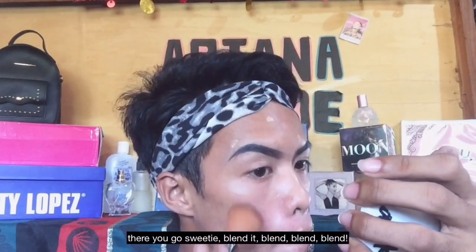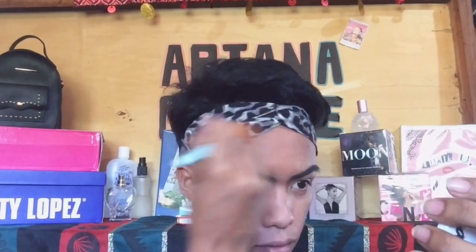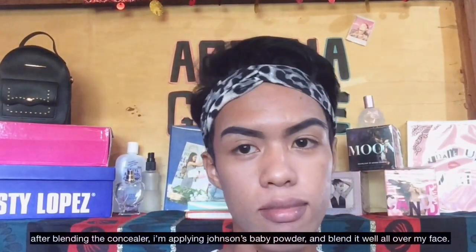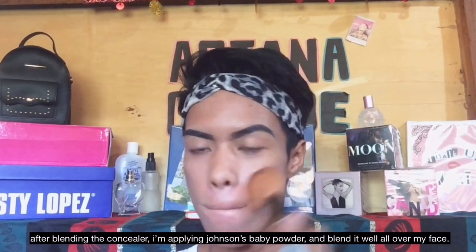After that, I'm blending it — blend, blend, blend, sis. If you like my video, please like, comment down below, share, and subscribe to my YouTube channel. So I'm using Johnson's Baby Powder. After blending the concealer, I'm applying Johnson's Baby Powder and blending it well all over my face.